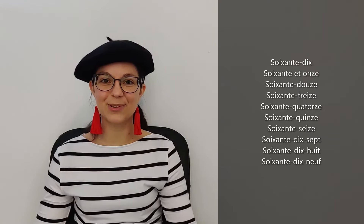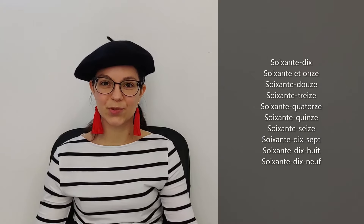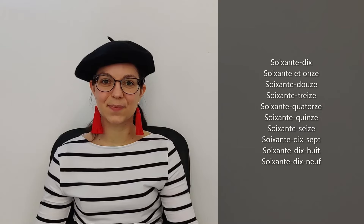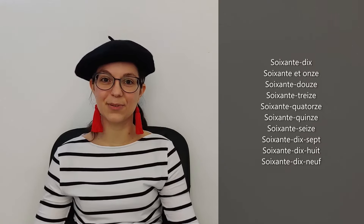So let's do it again and you repeat just after. Soixante-dix. Soixante et onze. Soixante-douze. Soixante-treize. Soixante-quatorze. Soixante-quinze. Soixante-seize. Soixante-dix-sept. Soixante-dix-huit. Very good. Soixante-dix-neuf. Perfect, excellent!